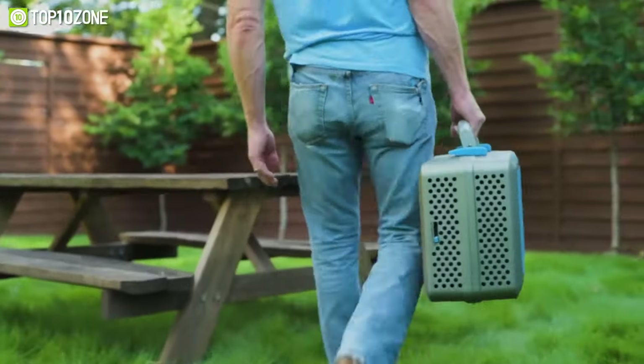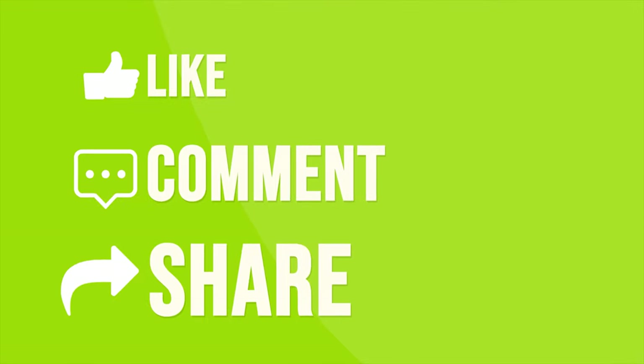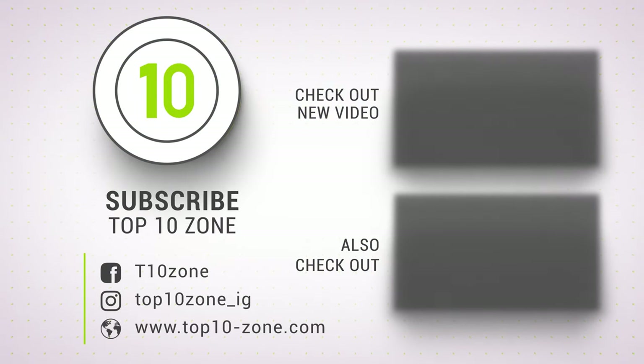So that was our list of the top 10 new camping gear and gadgets for your next trip. Thanks for watching! Like, comment, and share with your friends if you found this video helpful. Subscribe to our channel if you want more videos like this on your feed.